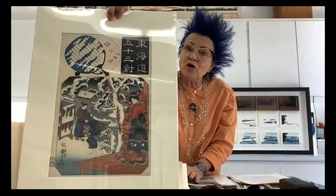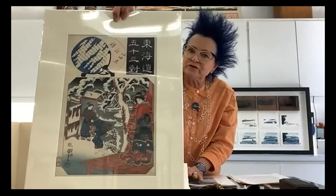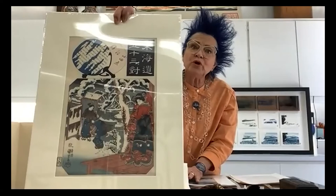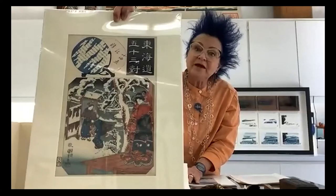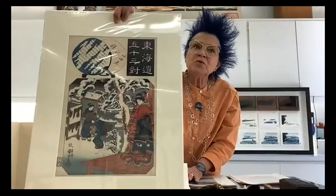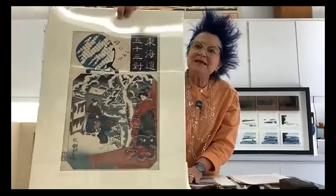Kuniyoshi was part of a stable of artists. He basically did not carve the wood himself. He would do the original drawing and send it probably to Kyoto, where wood carvers carved the 20 blocks for this one print. Those blocks were then given to master printmakers who pulled the prints, and then they were given back to Kuniyoshi to market. So in Japan, even through today, artists rarely carve their own blocks and print their own prints.